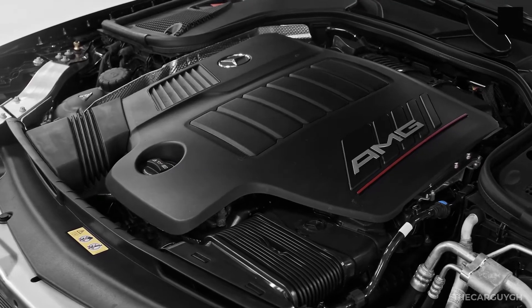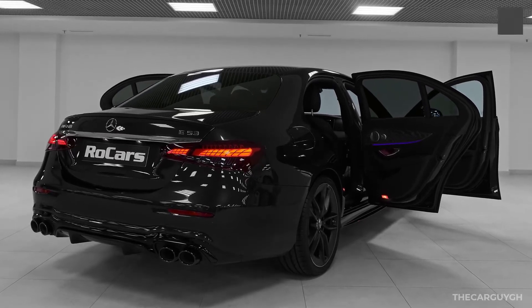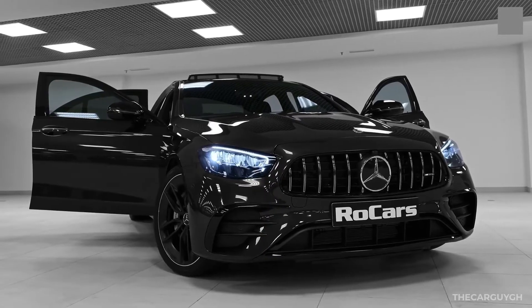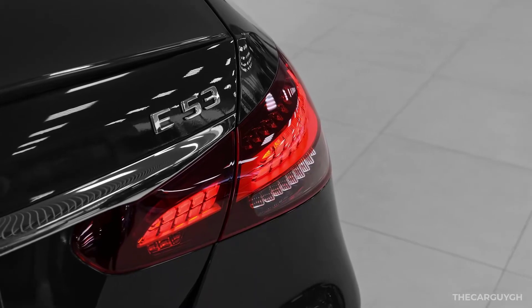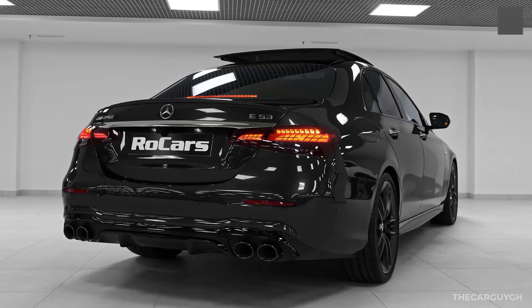Every E53 is powered by an AMG-tuned turbocharged 3.0-liter inline six-cylinder engine that makes about 429 horsepower and 384 pound-feet of torque. It pairs exclusively with a nine-speed automatic transmission and 4MATIC all-wheel drive. Manual swapping of gears is available at any time via paddle shifters on the steering wheel.